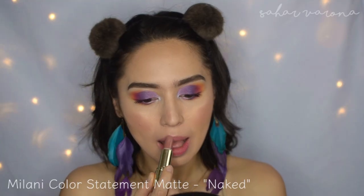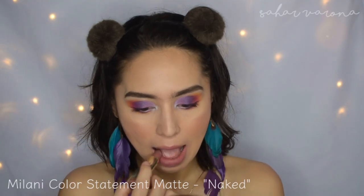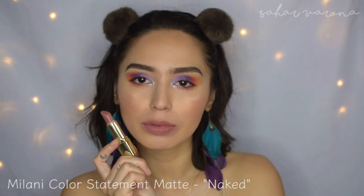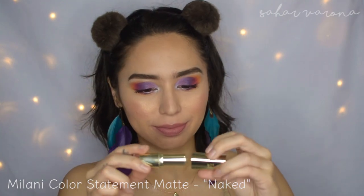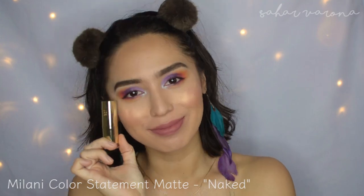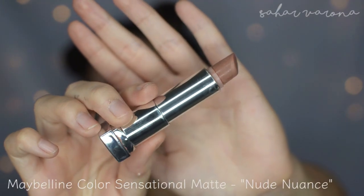This is the Milani Color Statement Matte Lipstick. I only have one, and the color is Naked. I love this lipstick. It's a little bit cool-toned, but they smell amazing. They have gorgeous packaging, and they're around $6, and they have around 24 shades. And they smell like vanilla.